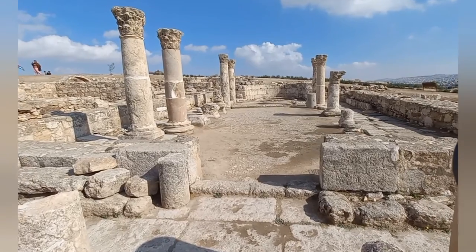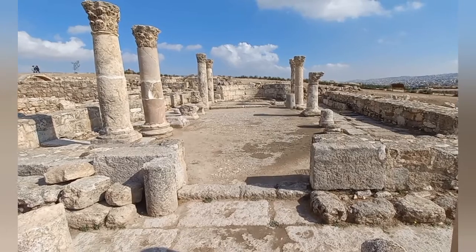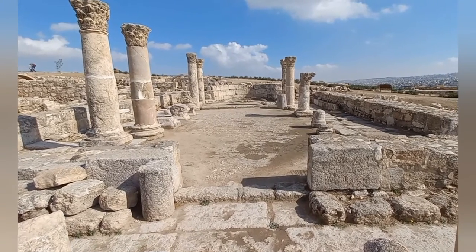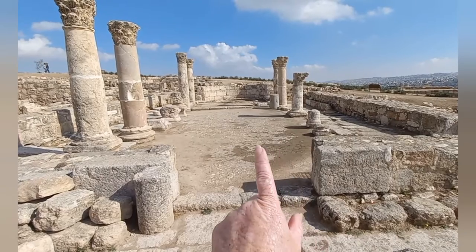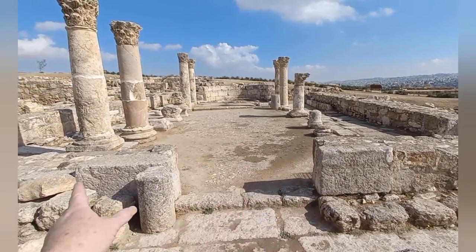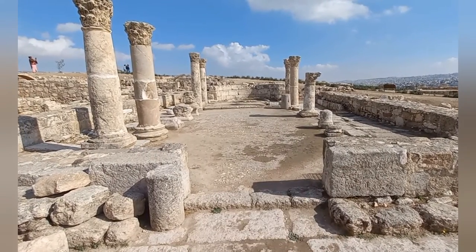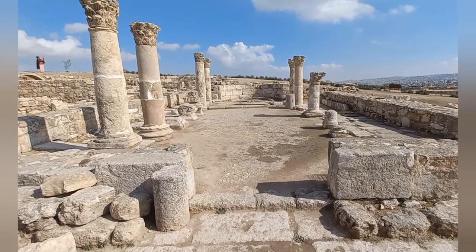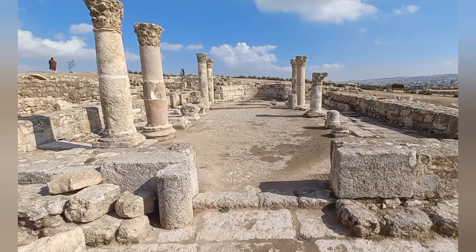Walking up to a Byzantine church. Why do we know it's a Byzantine church? The sign says so. But we can also see the typical structure: the main aisle, the two naves on either side, and the semicircular apse at the top where the altar was. Pretty easy to spot a Byzantine church.